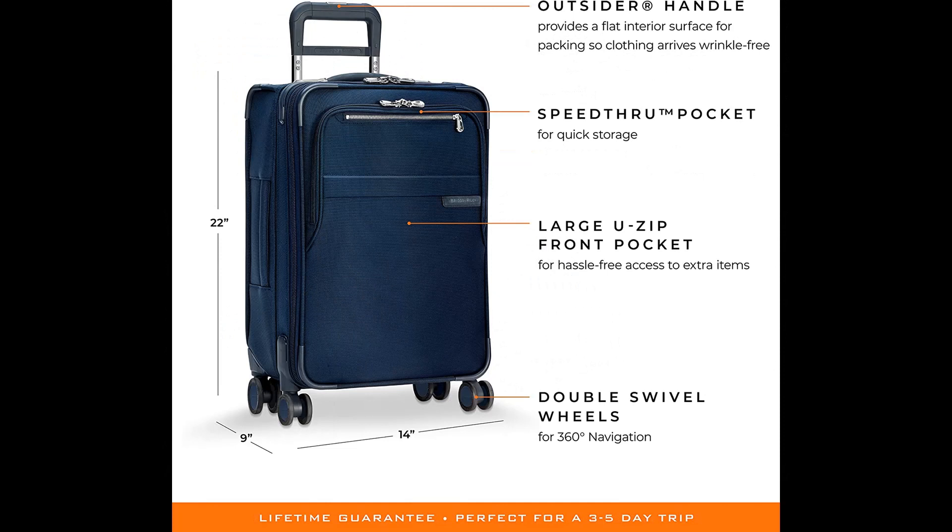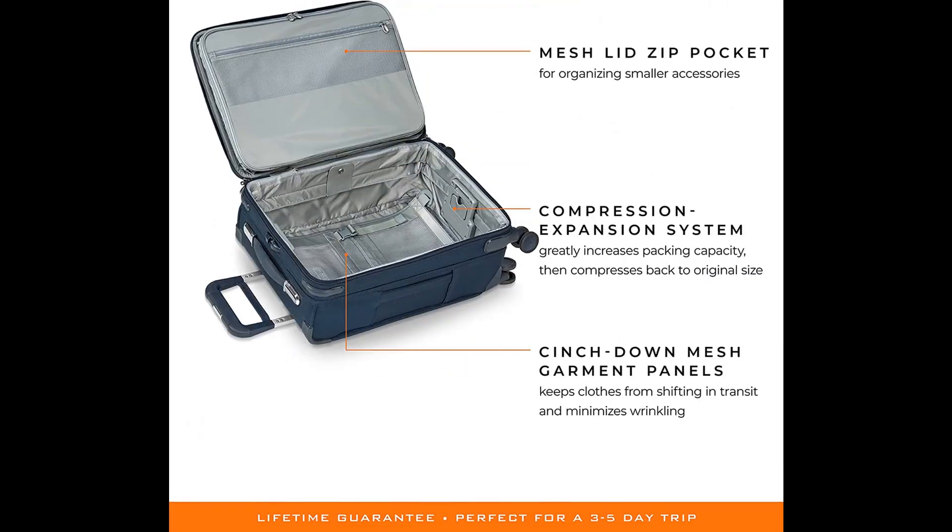Dimensions and capacity: 22H x 14W x 9D inches — fits most US airline carry-on requirements. Expands to 11.5-inch depth, with 21.6–28.97 cubic inch capacity. Weighs 9.3 pounds. Nests inside compatible models for easy storage.